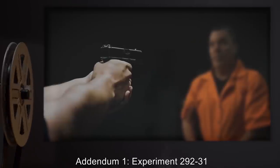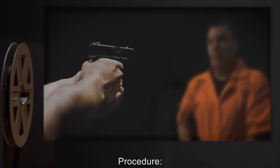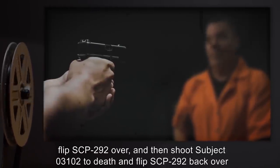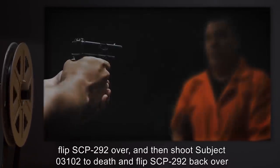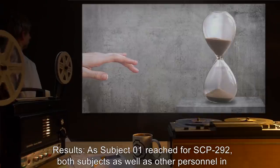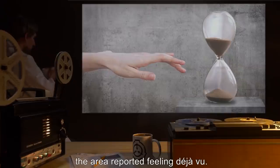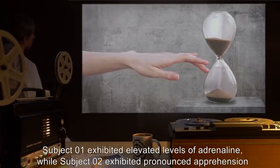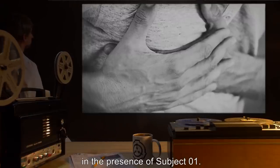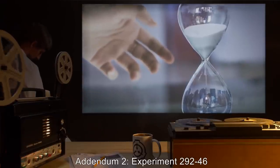Addendum 1, Experiment 292-31: subject 03101 was instructed to flip SCP-292 over and then shoot subject 03102 to death and flip SCP-292 back over before it runs out. Results: as subject 1 reached for SCP-292, both subjects as well as other personnel in the area reported feeling déjà vu. Subject 1 exhibited elevated levels of adrenaline, while subject 2 exhibited pronounced apprehension in the presence of subject 1.